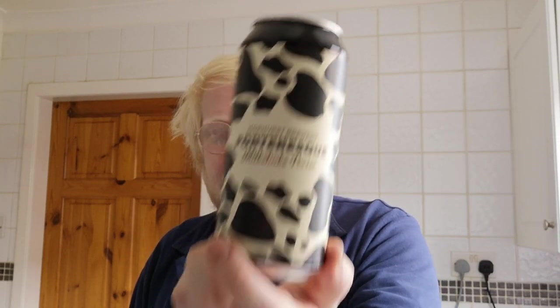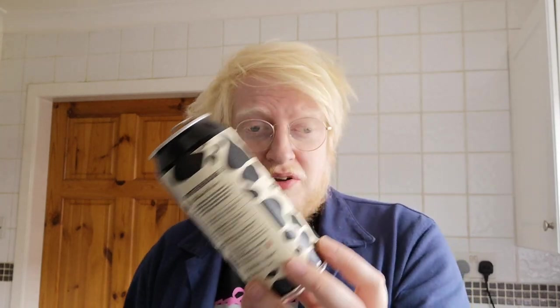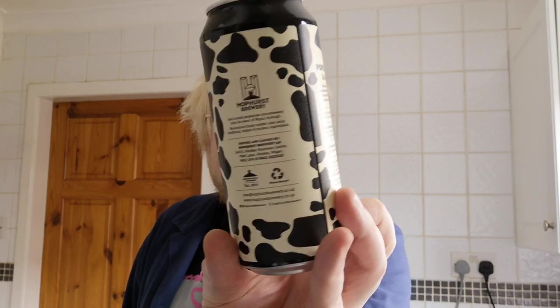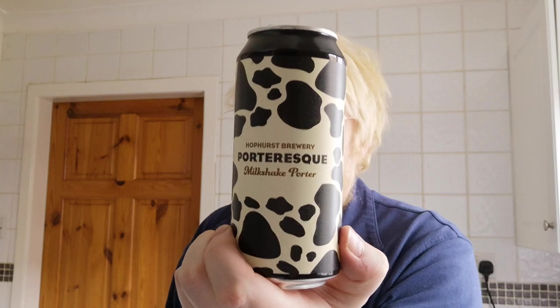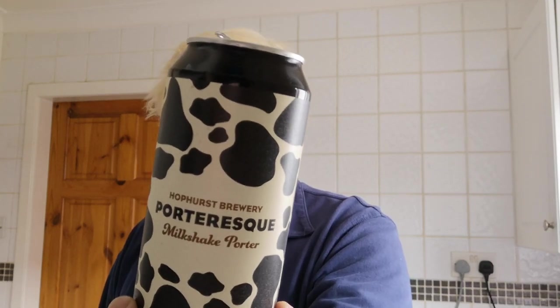Absolutely gorgeous — fantastic stuff, 10 out of 10. If you can get your hands on it, highly recommended. If the guys deliver throughout the UK, do it. Anyone local to the brewery, give it a go. Coming from someone who isn't the biggest fan of cask beers, imagine that beer on cask — oh my word. Adam, thank you so much. I've also got a mango and passion fruit milkshake IPA from them which I'm looking forward to. Hophurst Brewery — highly, highly recommended. Thanks for watching, cheers!